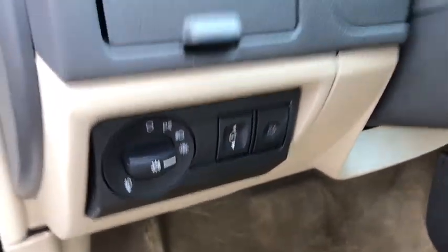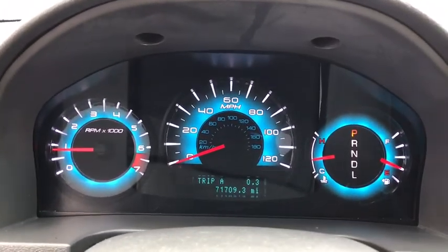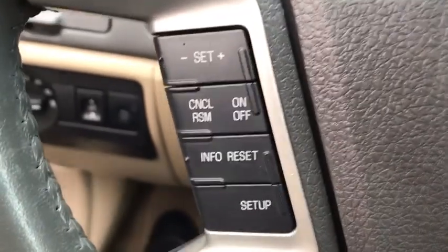Fog lights, power door locks, child safety rear door locks, rear window defroster, heated front seats, leather seats, battery saver, front bucket seats, dual exhaust, compact spare tire, post-crash alert system.